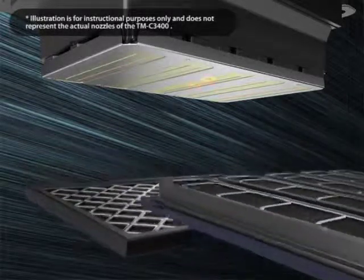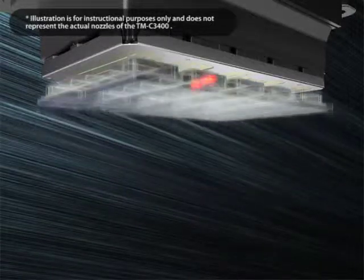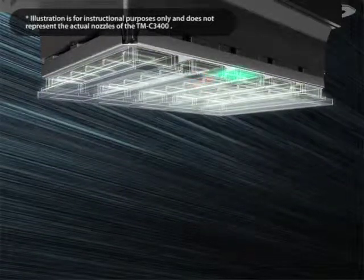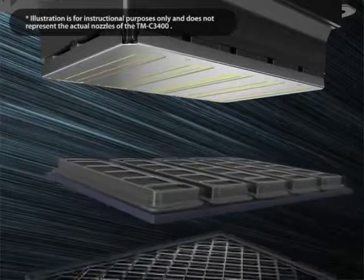When a clogged nozzle is found, cleaning begins immediately. After cleaning, the nozzle is checked again. If OK, normal printing resumes.